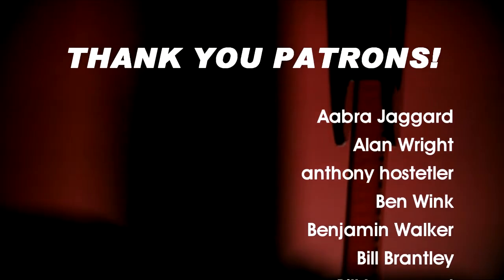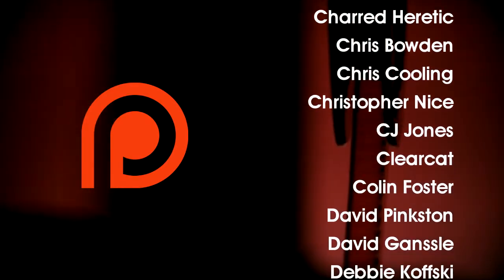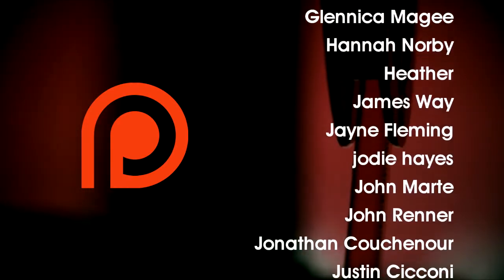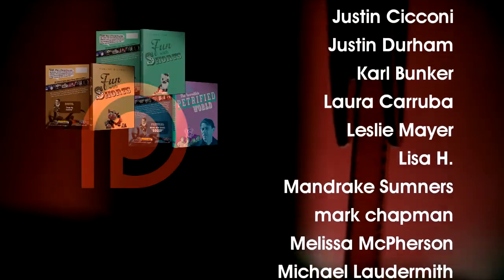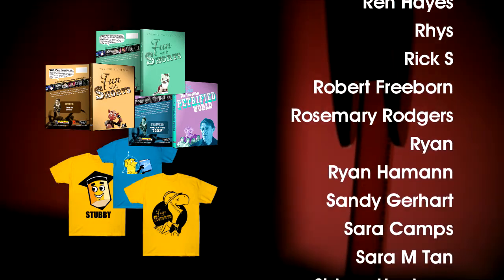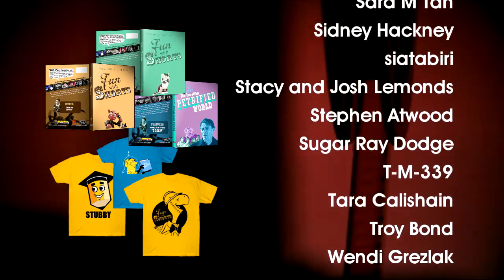Thank you for watching! Fun with Shorts is made possible by Patreon and viewers like these. For as little as a dollar per video, you can see early and exclusive shorts. Please check out the newly updated funwithshorts.com for the latest video downloads, DVDs, and, at long last, merch! Okay, that's the end — bye!